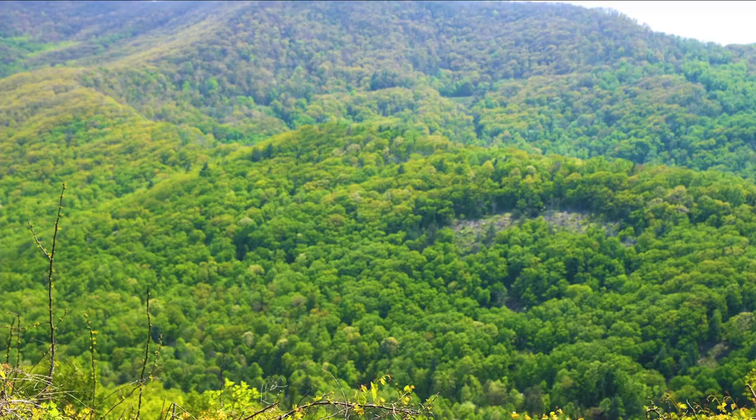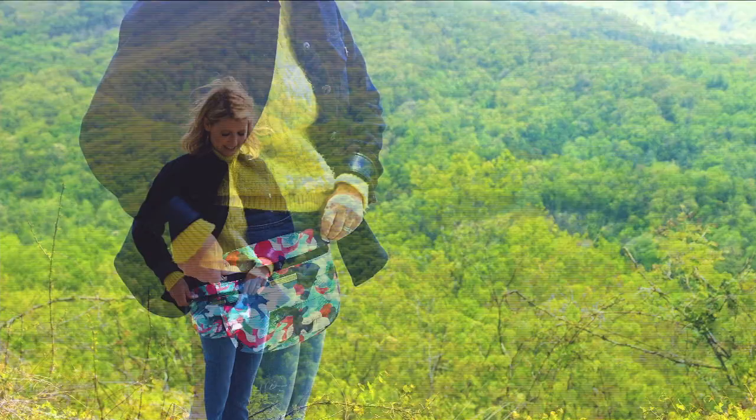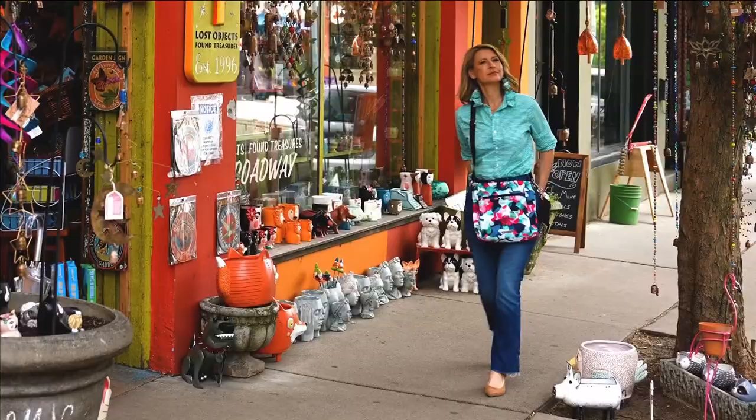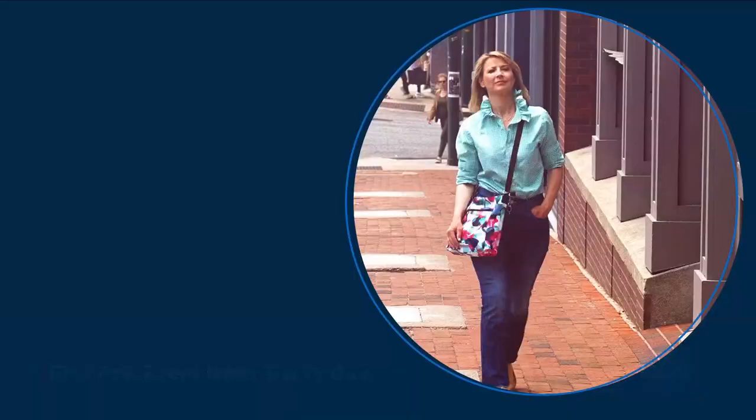I'm Samantha Brown, and through my travels I've learned that when function and form come together, the experience is effortless. That's why I've put together this collection of functional styles that will quickly become your go-tos for on the go — whether you're running errands, spending the day at the park, or embarking on a road trip. My unique collection has you covered.